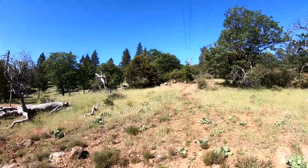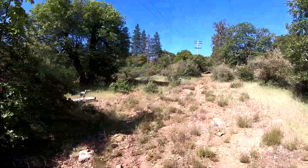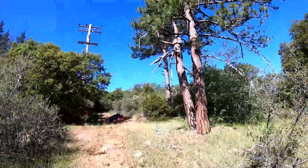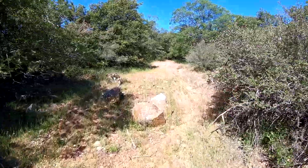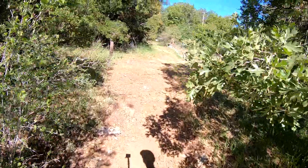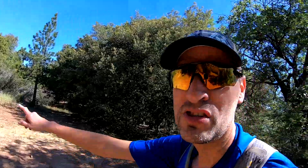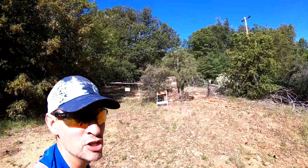From here we stay underneath these telephone poles for a minute. After about a quarter mile you'll see a post and you'll be at a junction — this is the Marty Mitchell Trail junction. We're going to continue straight onto the famous Sugar Pine Trail.